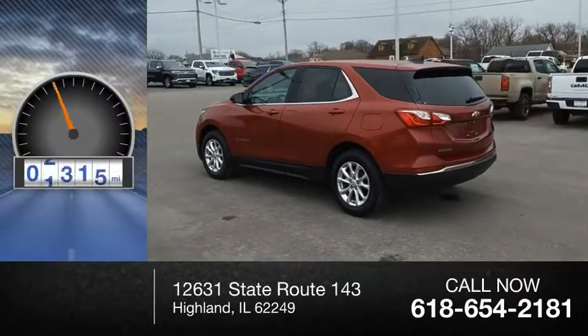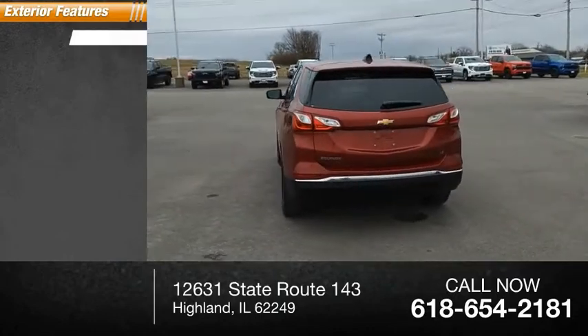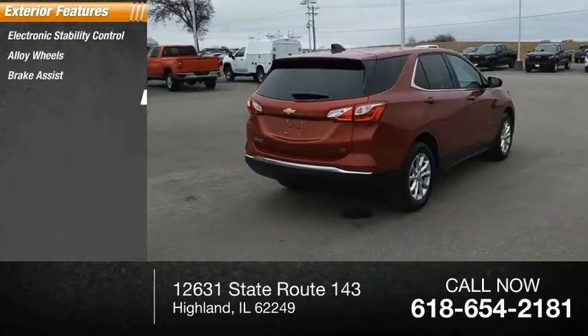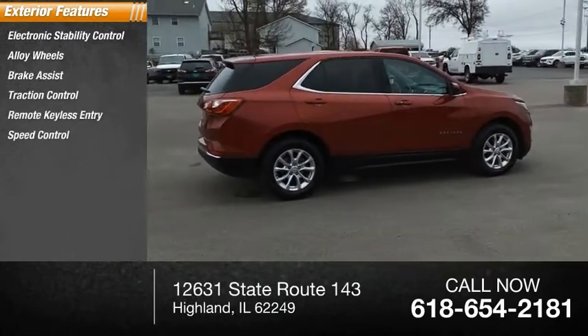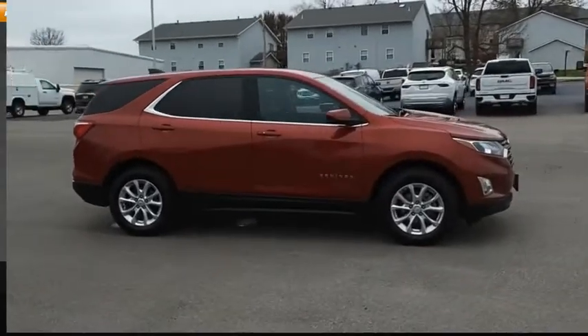This vehicle has less than 50,000 miles. Here are some of this vehicle's great options: electronic stability control, alloy wheels, brake assist, traction control, remote keyless entry, speed control, four-wheel disc brakes, rear window wiper, rear window defroster.